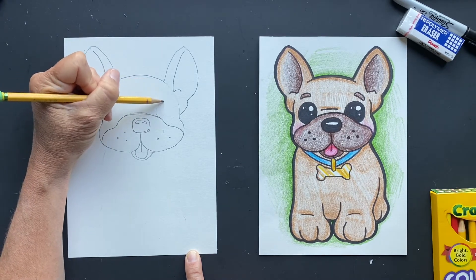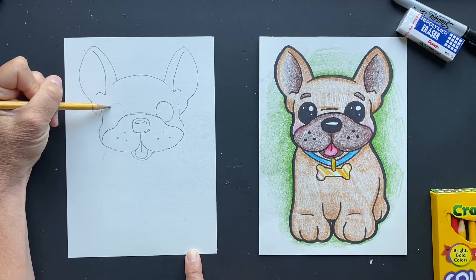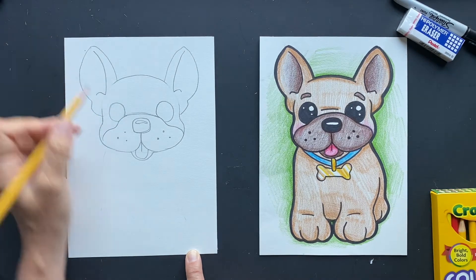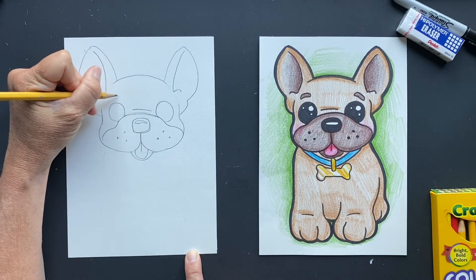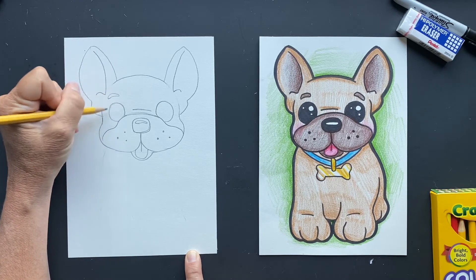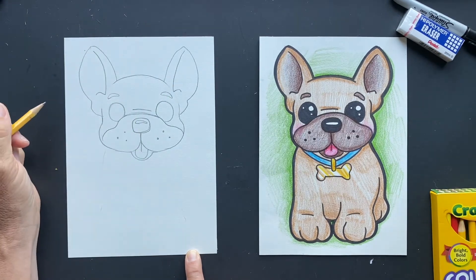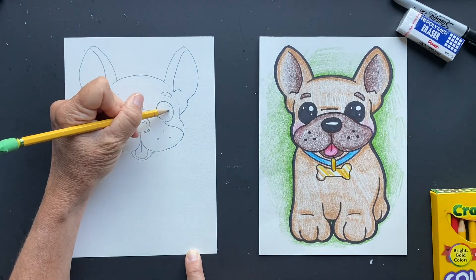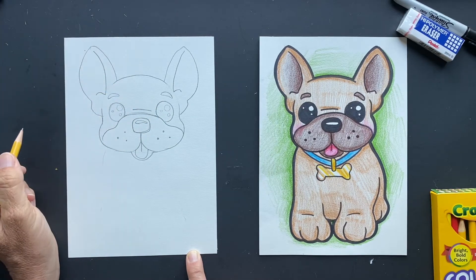Now we're going to do his eyes. You can make the eyes as big or as small as you want — just making circles on either side. One thing I love about all animals: humans have a lot of whites in their eyes, but animals do not. I think that's what makes them look so cute — there is white to the eyes but you can barely see them, they're pretty much behind. They're mostly just gigantic eyeballs colored. If you want to put a couple of shinies in there to make them look extra cute, go ahead.